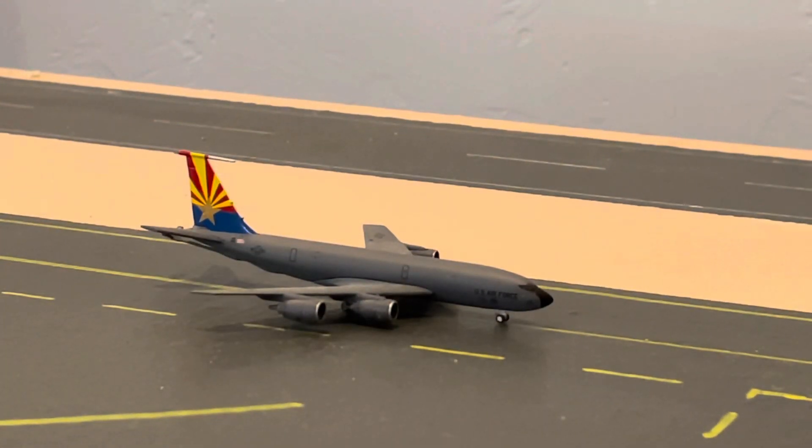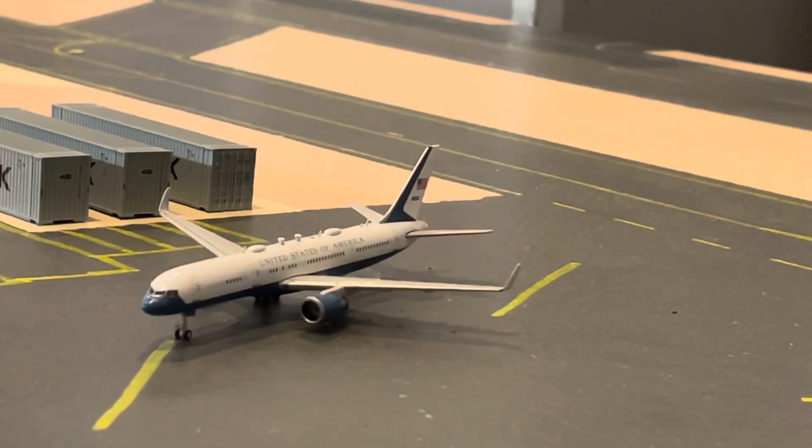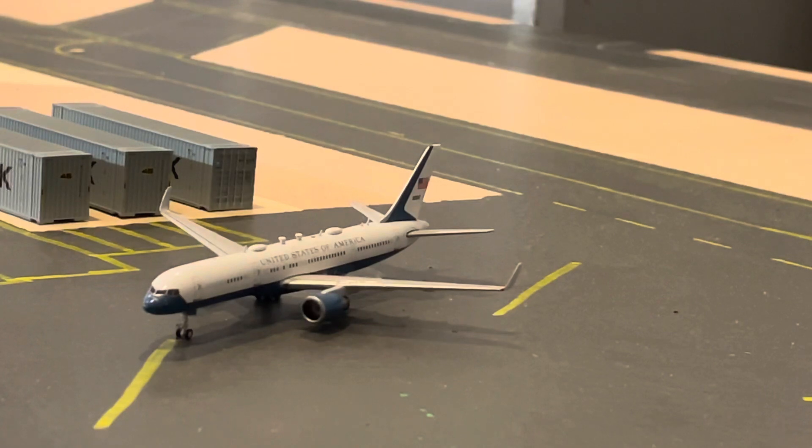Then there we have the Phoenix International Guard KZ135 with the Arizona tail, which is doing touch and goes down here in Tucson. And then here we have the Air Force 2 C-32A, which is here with the Vice President and some other officials to go visit one of our major hospitals.